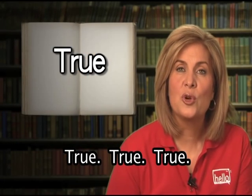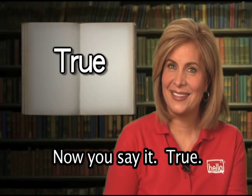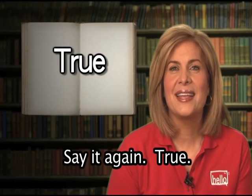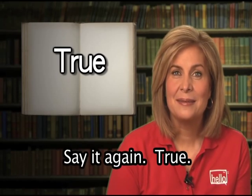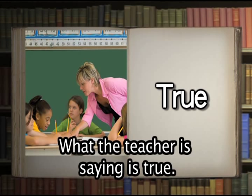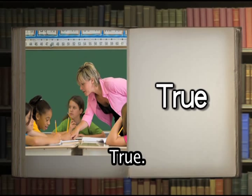True. Now you say it: true. Well done. If something is true, that means it is correct or right. What the teacher is saying is true.